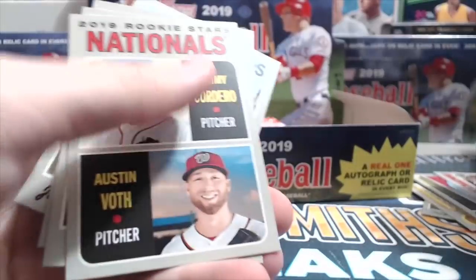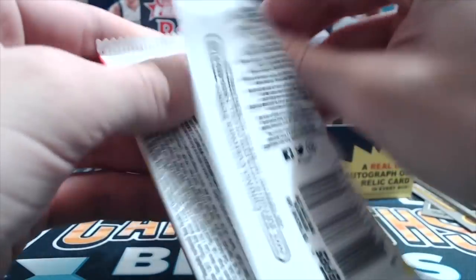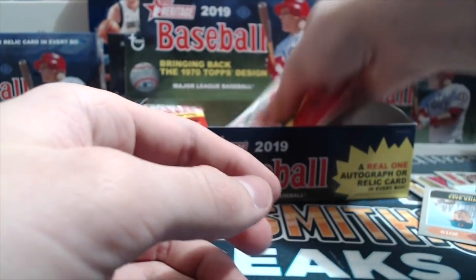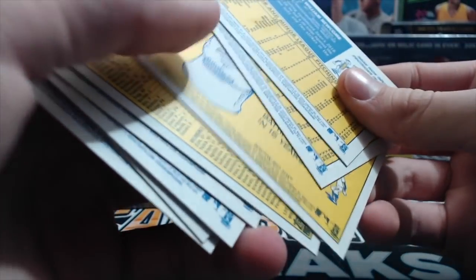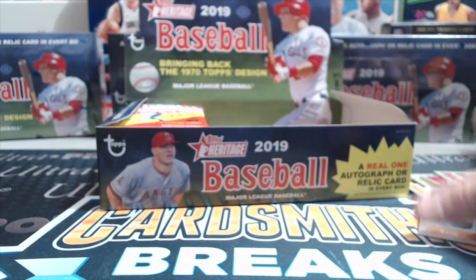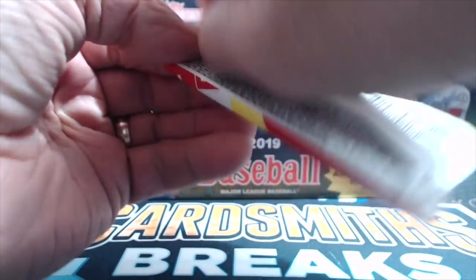I don't see flip stock listed — it's got to be really tough. There's an Andújar, that's cool. Last year we didn't pull a flip stock; the year before we got a couple. The flip stocks are somewhat similar to Series 1 when you get the vintage stock — kind of like that, but they're tricky to tell. You have to really watch it. If you didn't know what you were looking for, you'd probably just skip right over it, and how many people opening the product don't know all the different variations? It just sits in a pile and nobody knows it's there.